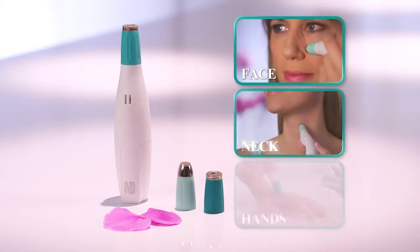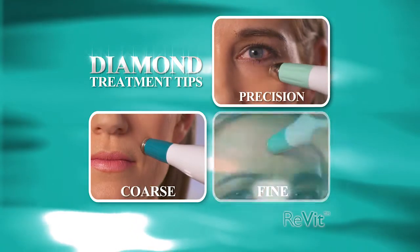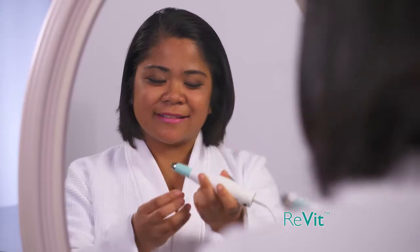Revit is perfect for your face, neck, and hands, and comes with three detachable diamond treatment tips: precision, coarse, and fine. You get professional technology in the palm of your hand, in the convenience of your home.